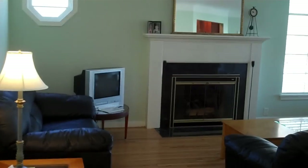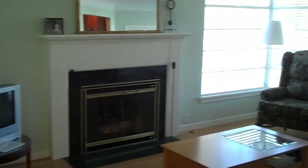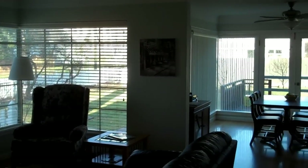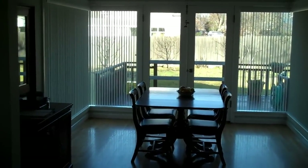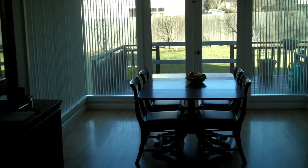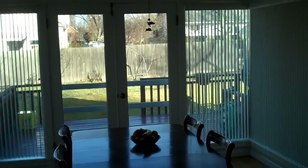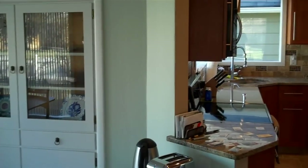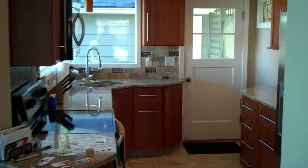As we enter in, living room, gas fireplace, lots of nice windows. Goes into the dining area. Notice the French doors go out onto the deck. Some nice built-ins. This is the new kitchen with all custom-made cabinets.